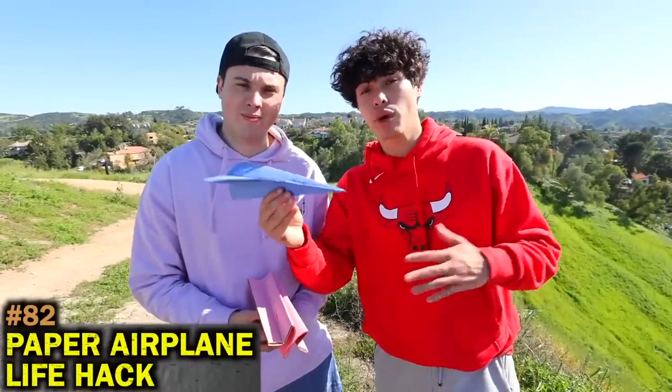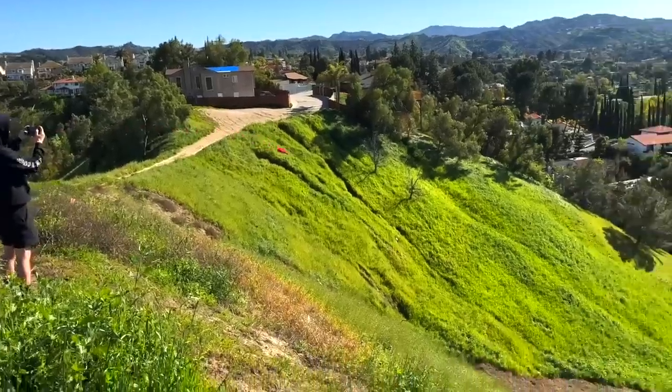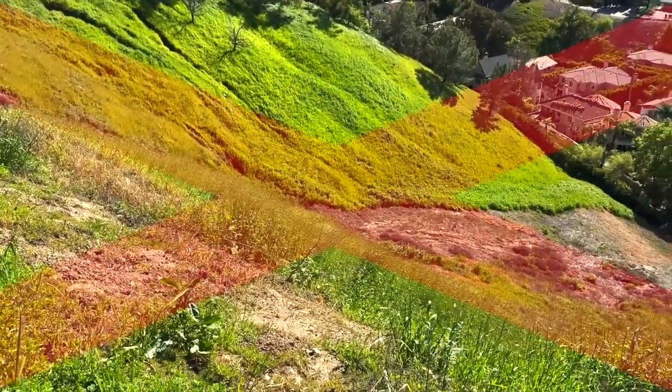Here's a life hack for when you're bored — this is a paper airplane launcher that can throw your airplane thousands of feet. Well, that didn't work.